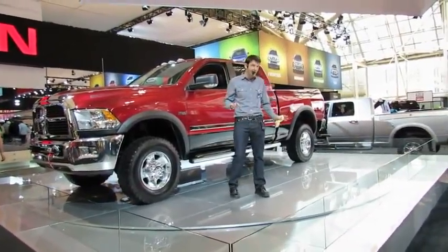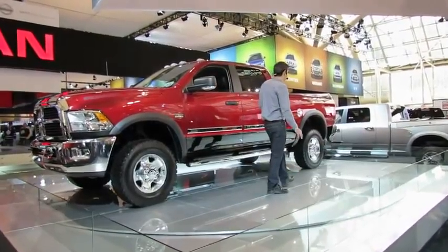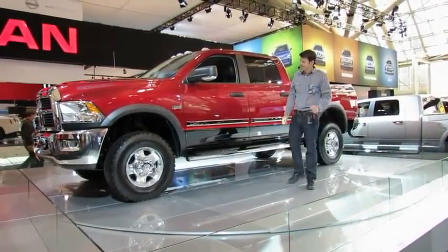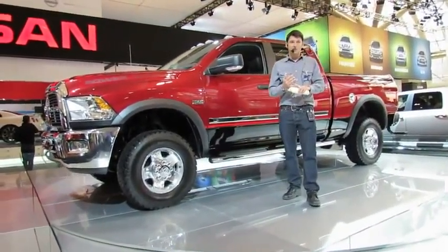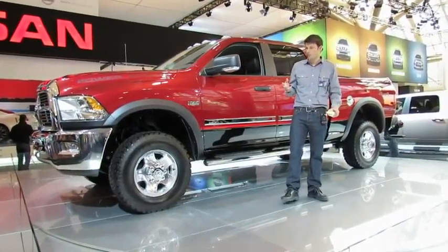A 4.56 axle ratio and an impressive towing capacity with a standard class 4 receiver hitch. All that work on the cottage was effortless for my Power Wagon. And all this off-road durability does come engineered with safety: all-speed traction control, electronic stability control, trailer sway control, trailer brake control.